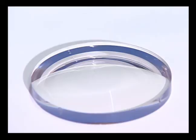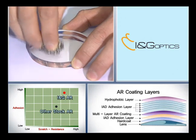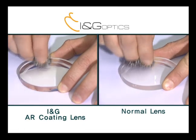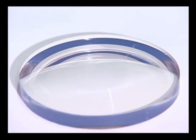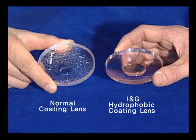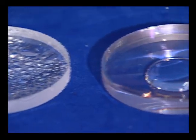ING Optics produces and supplies highly functional lenses meeting customers' requirements for various and special environments through functional coating technologies, including anti-reflection coating, scratch-resistant hard coating, super-hydrophobic coating, electromagnetic wave-proof coating, mirror coating, and color coating.